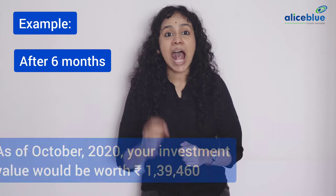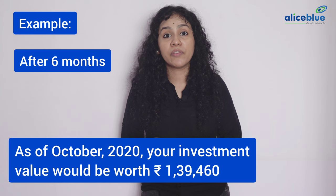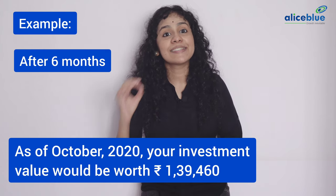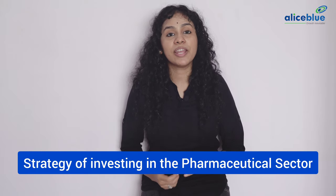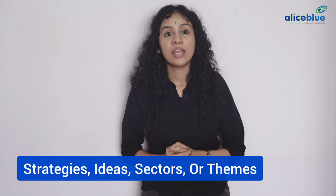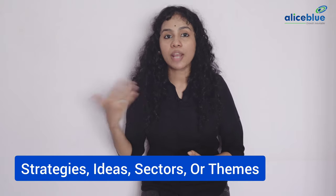After 6 months, as of October 2020, your investment value would be worth Rs. 1 lakh 39,460 — that's a growth of approximately 40%. Coming back to the meaning of smallcase, PharmaTracker was built on a strategy of investing in the pharmaceutical sector. Similarly, different smallcases represent different strategies, ideas, sectors, or themes.